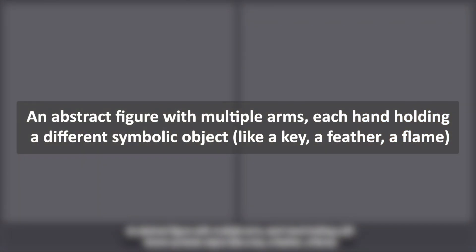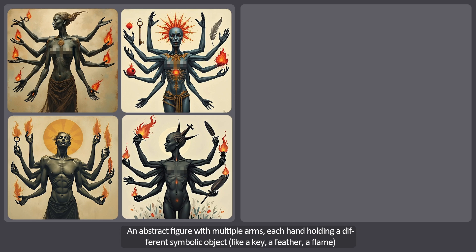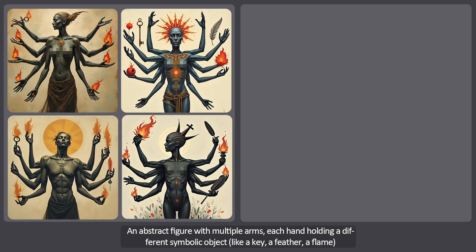The third prompt, and one of the most challenging, is an abstract figure with multiple arms, each hand holding a different symbol object like a key, a feather, or a flame. The first four images are great — they all managed to execute the prompt quite well and created the different symbol elements we asked for. One in particular managed to place a flame, a feather and a leaf in the hands quite efficiently. The style chosen for the concept of this prompt is really impressive. I'm giving this result a very high score.